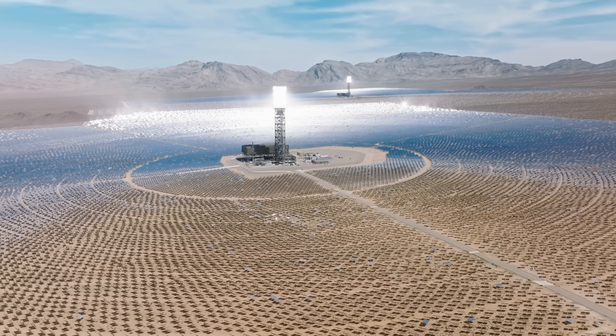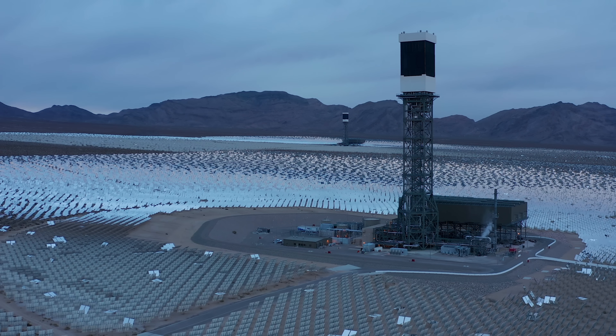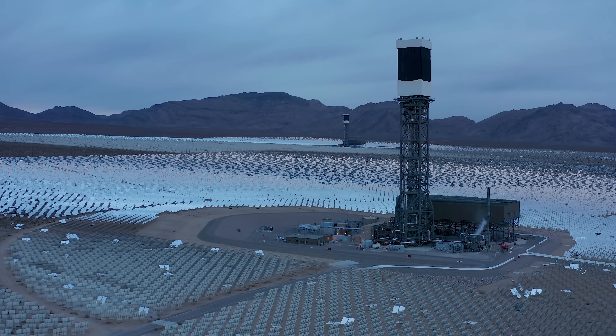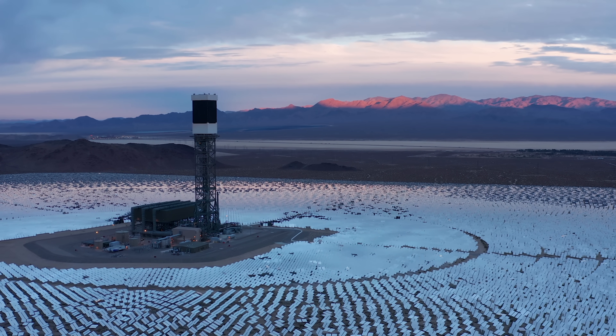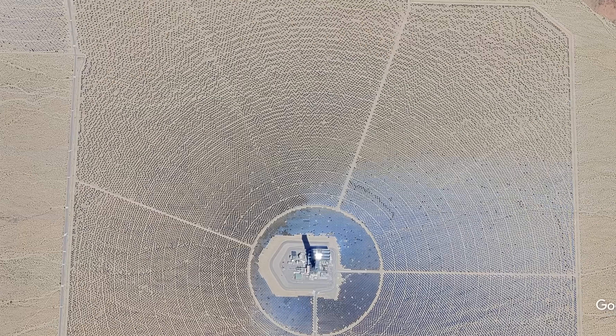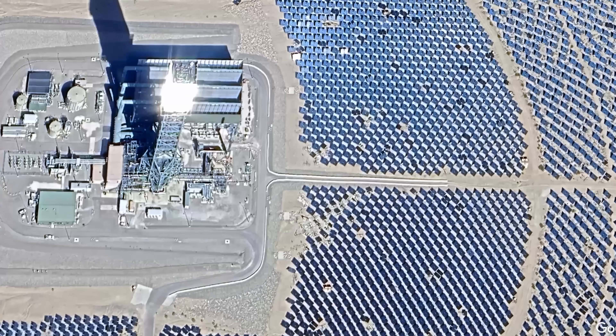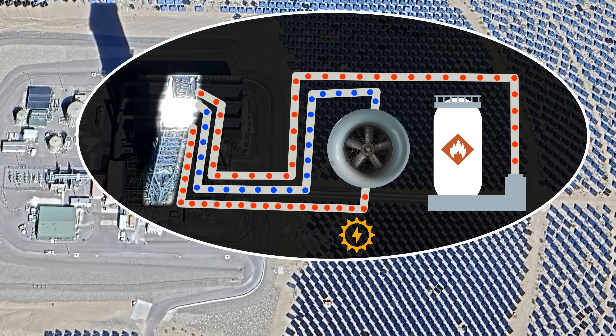The Ivanpah solar electric generation system is a concentrated solar power plant. It became famous in 2014, winning all sorts of awards and accolades and claiming the title of world's largest solar thermal plant at the time. The complex is made of three independent power plants. In each, one Rankine cycle reheat steam turbine receives live steam from the solar collector. Each plant also includes two natural gas-fired steam boilers, an auxiliary boiler, and a nighttime preservation boiler.